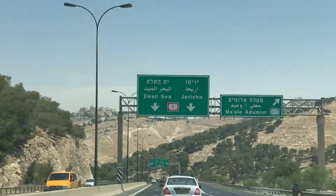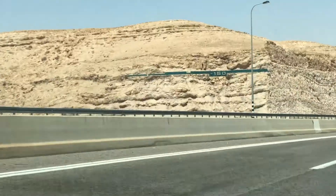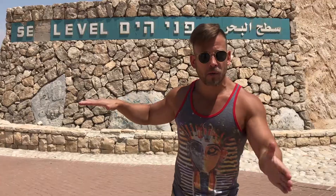As you drive towards the Dead Sea, you're going lower and lower and lower. This is the sea level marker between Jerusalem and the Dead Sea. We're going to head even lower.